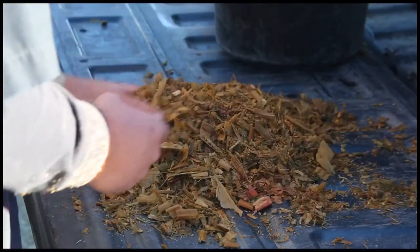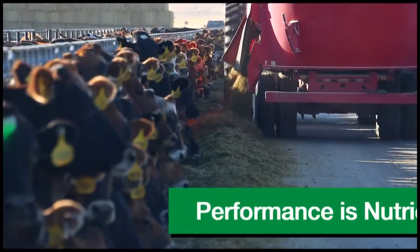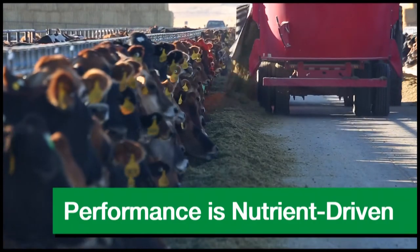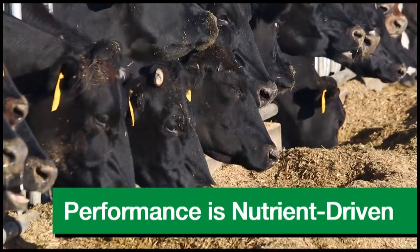At Cargill, our skilled consultants formulate diets at the nutrient level because we know that cows need a consistent flow of nutrients, not ingredients, to meet their biological needs and maximize component production.